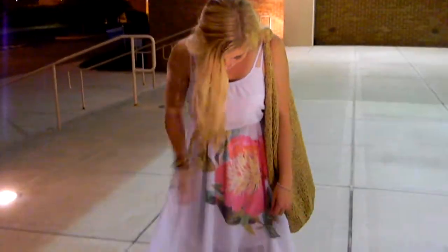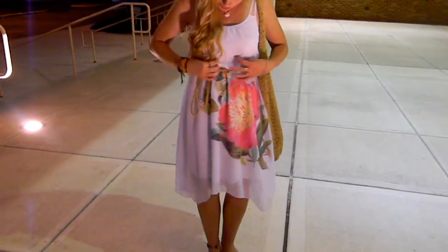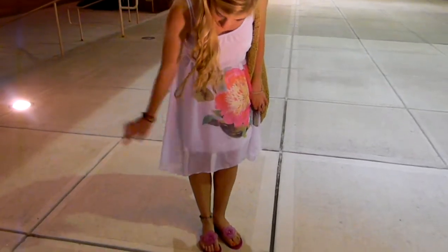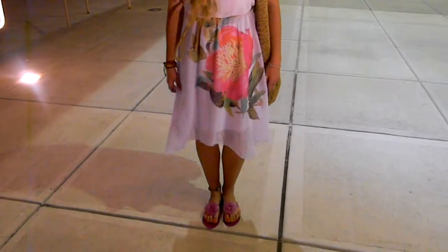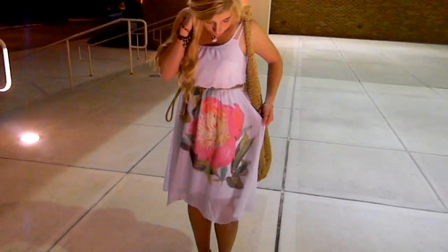So for my outfit, I'm wearing a white dress and I really like the style of this dress because it's really flowy but then it has like a cool cut on the bottom of it, so it's a cool hemline. It's from Charlotte Russe and it's just white and it has a big pink flower on it.